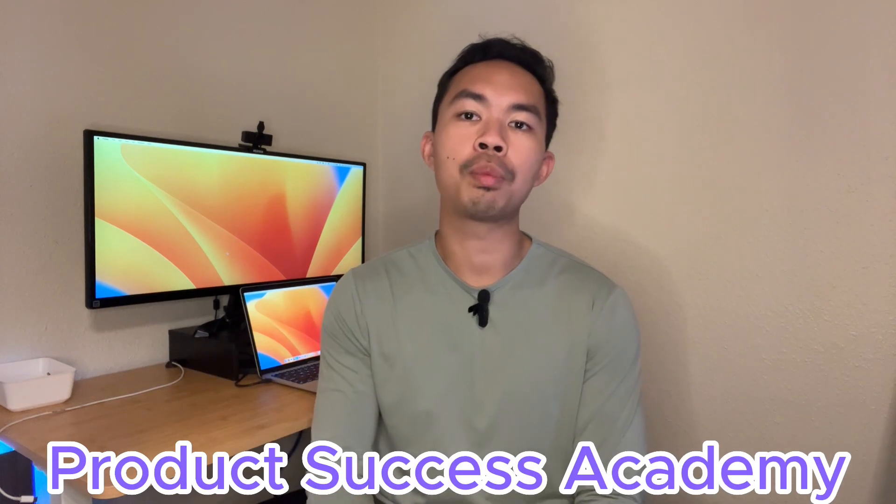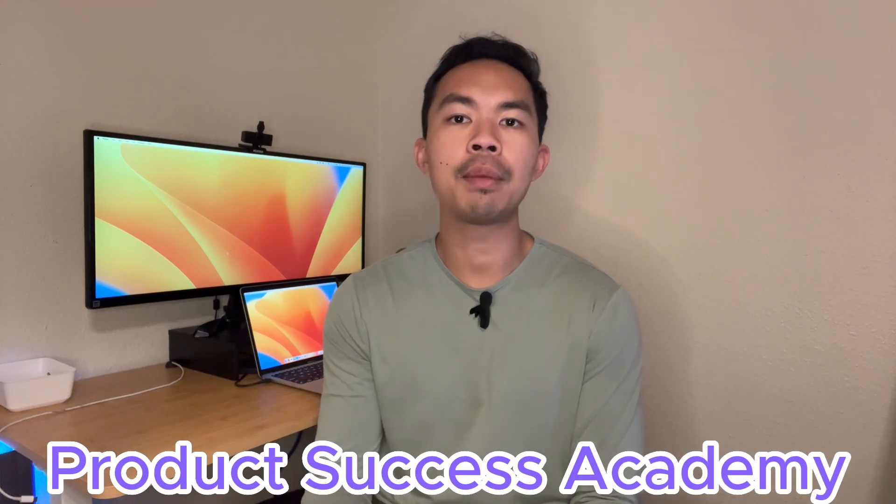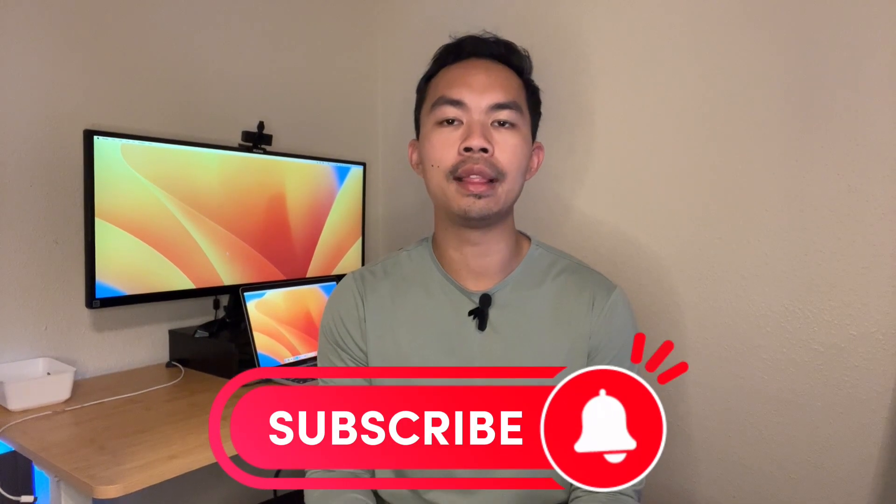Hello, innovators, entrepreneurs and change makers. Welcome to Product Success Academy. My name is Tony Chan. I am certified in product marketing with a decade of experience helping your business grow with modern marketing strategies. Boost your knowledge further by hitting that subscribe button, and let's grow our community together.